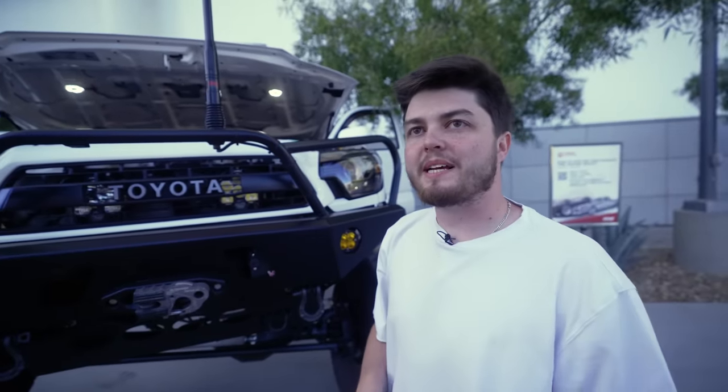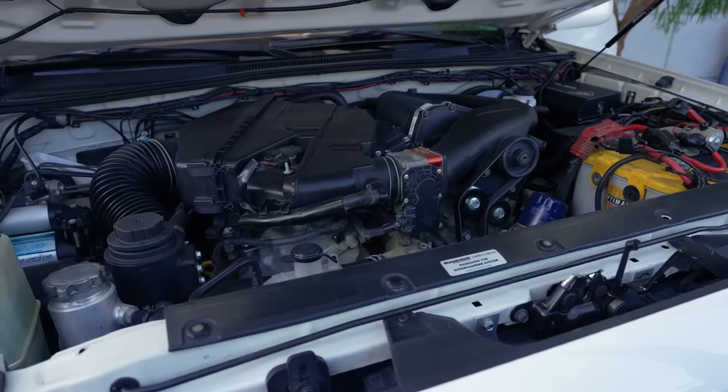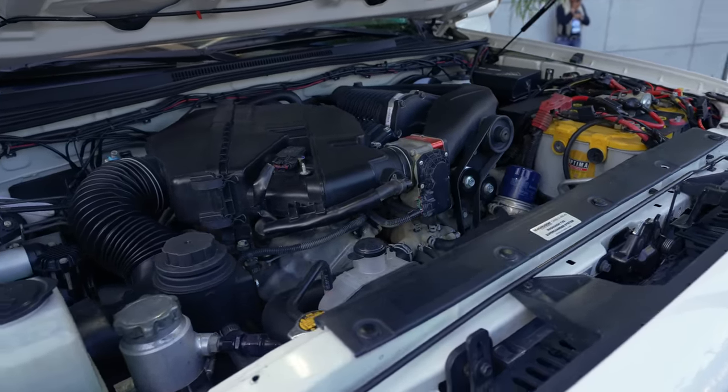There's a Midland MXT 500 in the truck. With the hood popped, you can see this truck is Magnuson supercharged with a pulley tune.